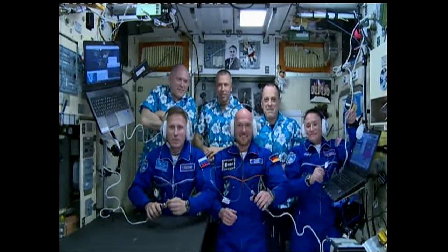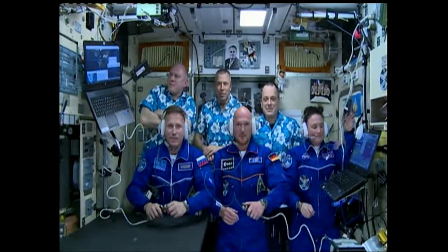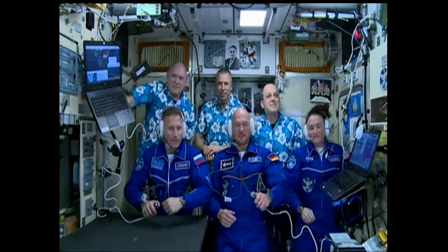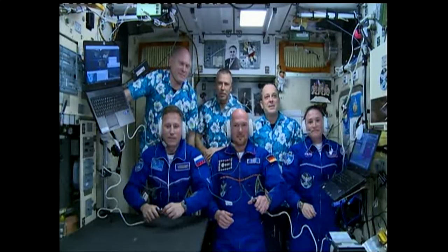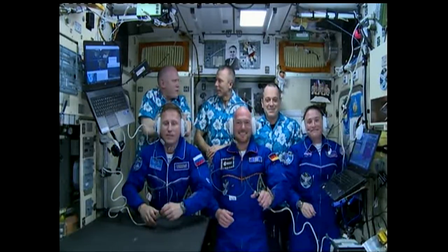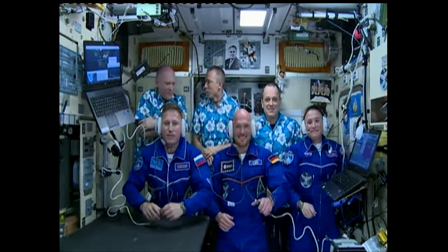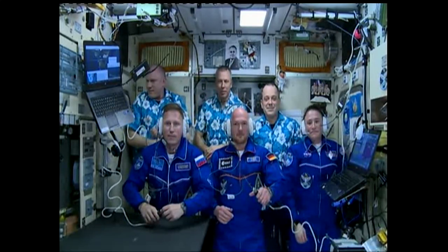I'll turn it over to David Parker from ESA. Hello, this is David Parker from ESA. It's great to see you all aboard the space station. I would like to give you the congratulations of the Director General Jan Werner and all the family of ESA supporting you and the crew. You actually look even more happy now than when you were preparing to launch. You're doing really important work, and we appreciate everything you're doing for all of us back here on Earth.